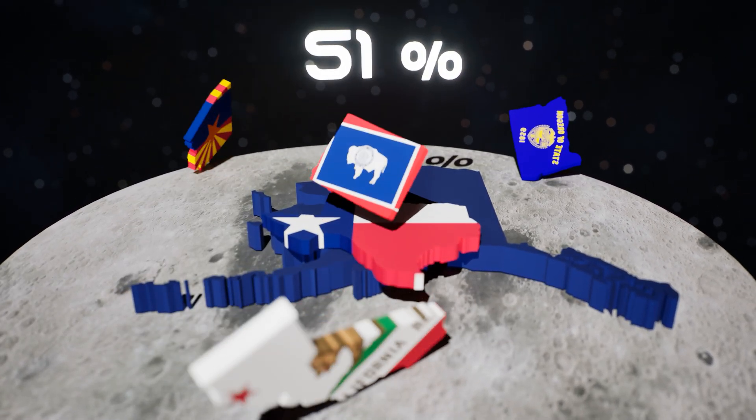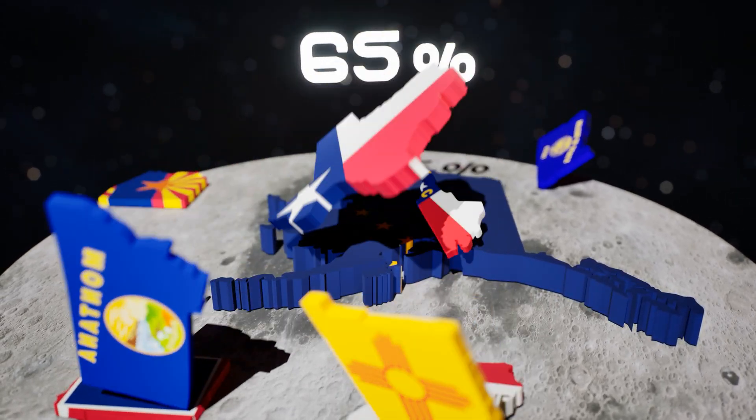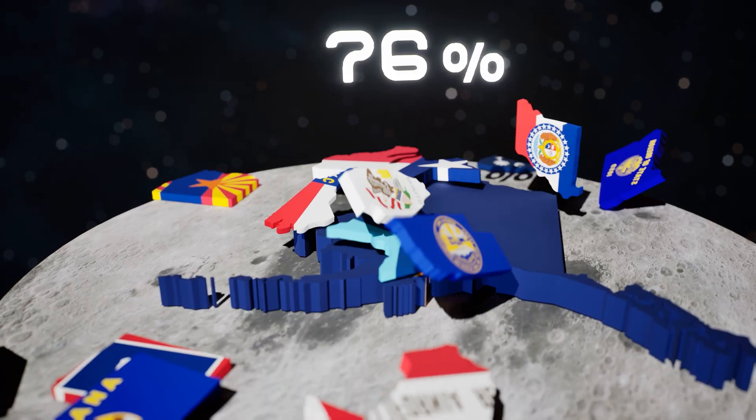Now come the mid-sized ones — Colorado, Florida, Arizona — one by one, they fall into place. The moon's surface keeps filling: 50%, 60%, 70%.